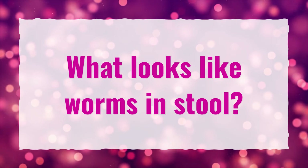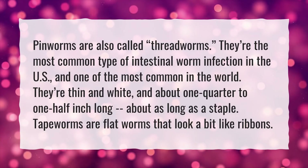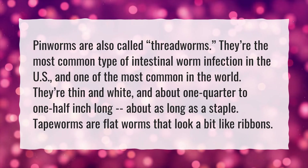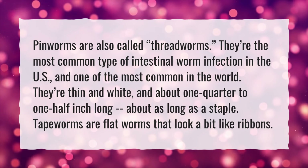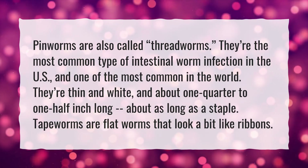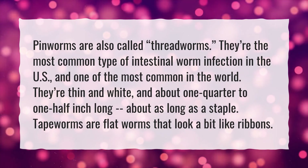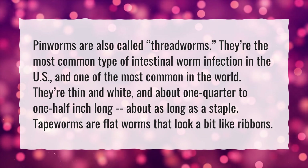What looks like worms in stool? Pinworms are also called threadworms. They're the most common type of intestinal worm infection in the U.S. and one of the most common in the world. They're thin and white and about one quarter to one half inch long — about as long as a staple. Tapeworms are flat worms that look a bit like ribbons.